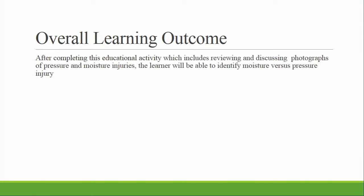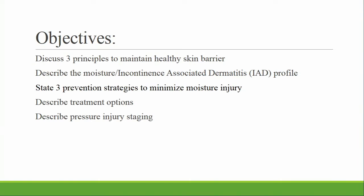It's my hope that by the end of this time together you'll have the confidence to identify those injuries and whether it's a moisture or pressure area. Here are my objectives: we'll start off with healthy skin, then move into injured skin. We'll go over some strategies for prevention and some treatment options, review the staging of pressure injuries, and finally look at a lot of pictures — so I hope you're not squeamish.